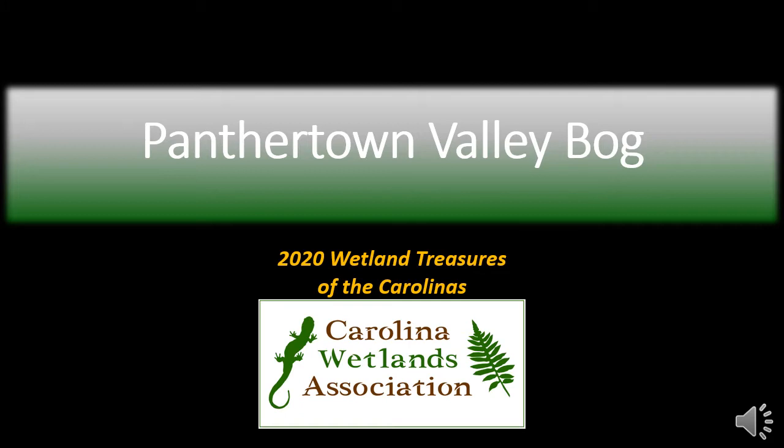Welcome to Panther Town Valley Bog Virtual Tour. This is the Wetland Treasures Program fifth year anniversary of celebrating wetlands across North and South Carolina. We enthusiastically present to you highlights of the Panther Town Valley Bog with a virtual tour.